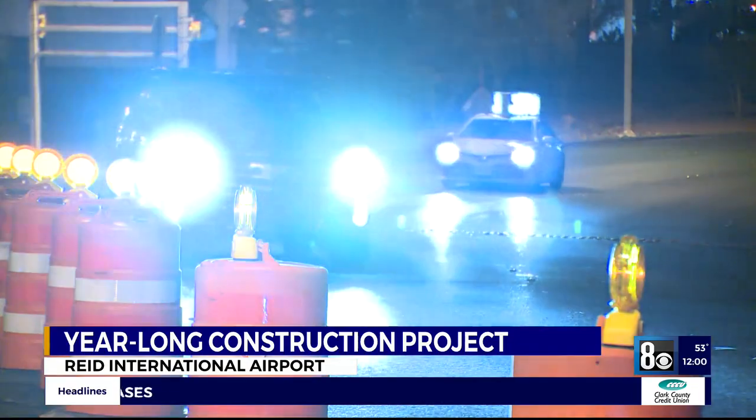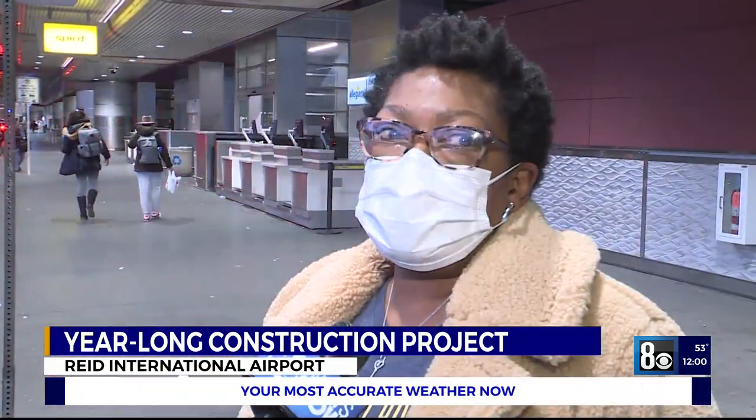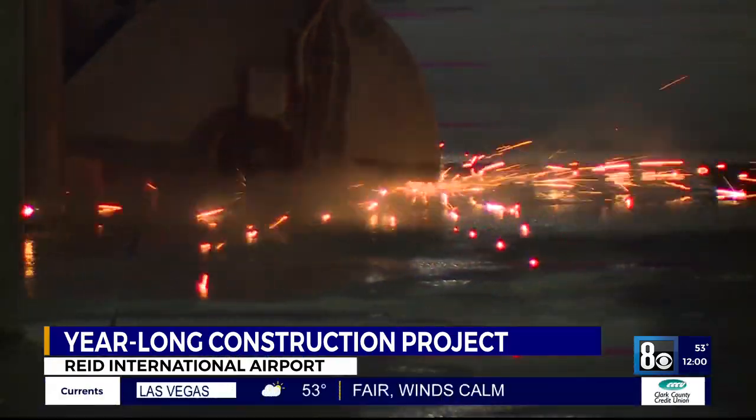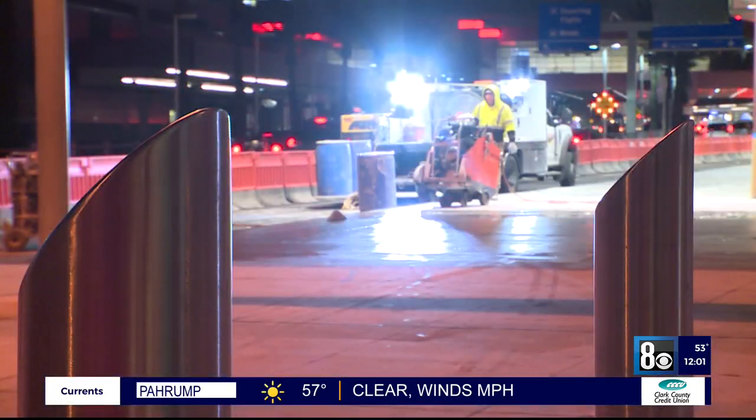New construction and lane closures in front of Harry Reid International Airport Terminal 1. We met Kelly Wimberley at the departure zone where crews began installing more than 300 safety bollards this week. She said, "I was scared. I thought they were kind of dangerous." But it's all in the name of safety.